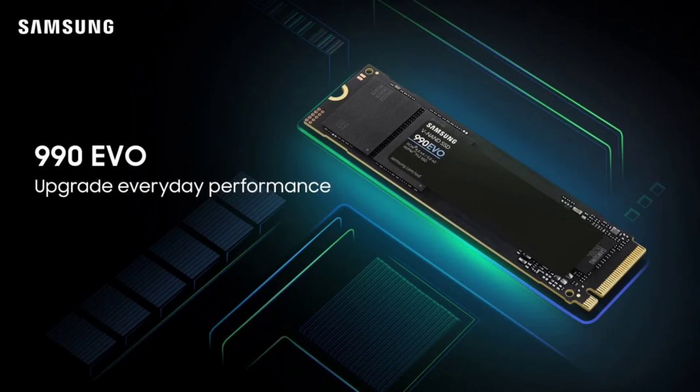This new release uses host memory buffer technology, allowing the SSD to directly link with the host processor's DRAM, letting it deliver a consistent user experience without a dedicated DRAM cache.